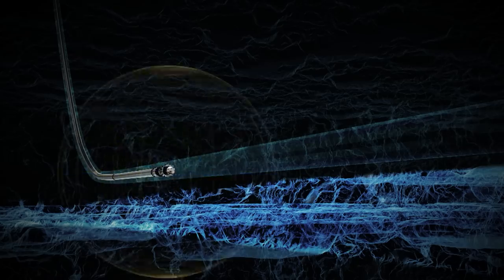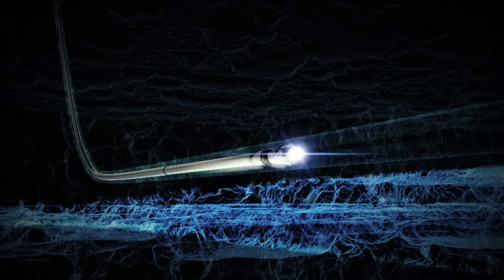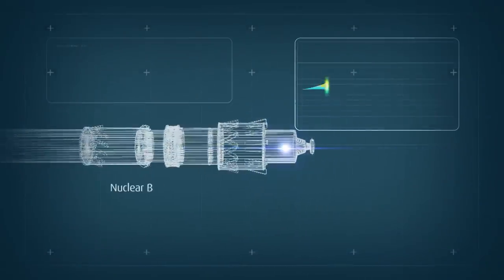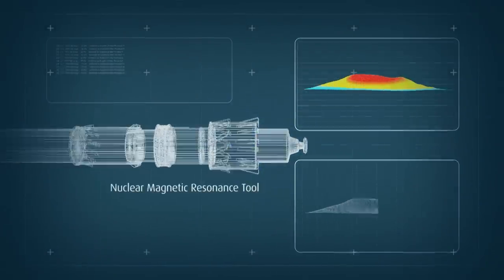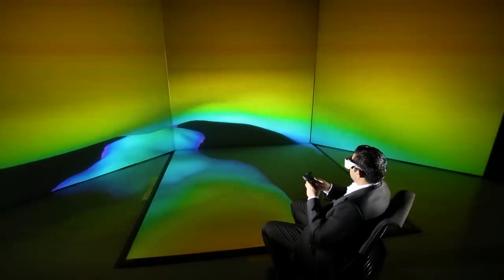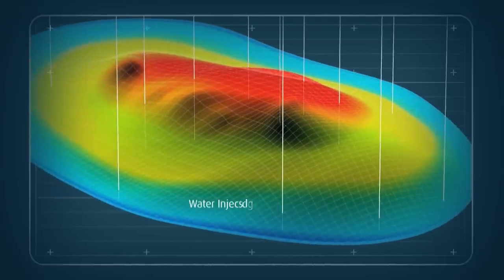The Nuclear Magnetic Resonance Tool was designed especially for Manifa to create real-time 3D profiles of the reservoir layers. This enables geologists to accurately place their water injectors just above the heavy tar layer.